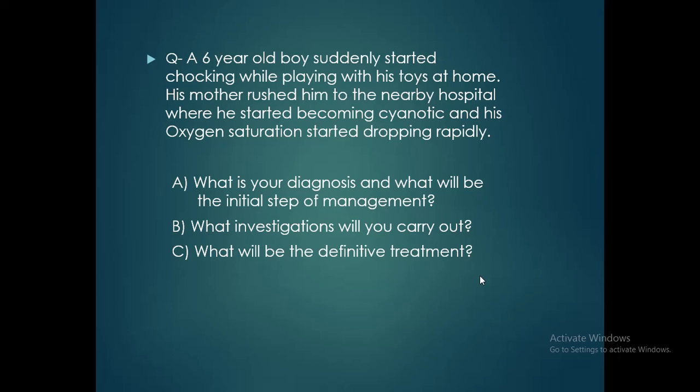At the end, there is an assignment. A 6-year-old boy suddenly started choking while playing with his toys at home. His mother rushed him to the nearby hospital where he became cyanotic and his oxygen saturation started dropping rapidly. Questions: What is your diagnosis? What will be the initial step of management? What investigations will you carry out? And what will be the definitive treatment?